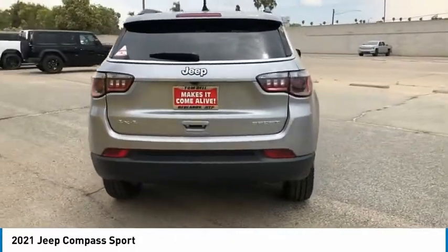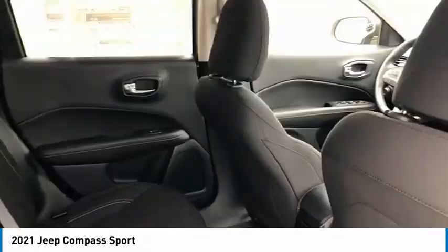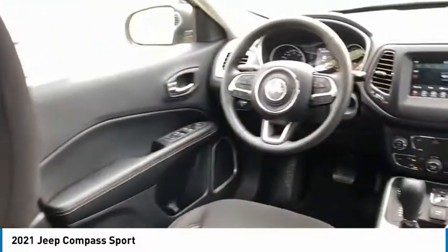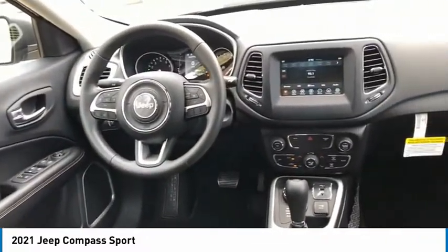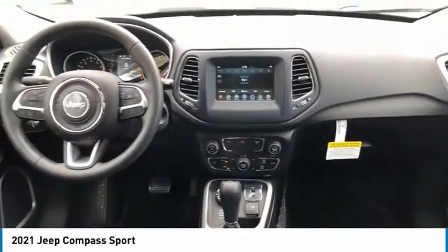Here are some of this vehicle's great options: heated side mirrors, traction control, daytime running lights, remote keyless entry, mirror memory, cruise control, trip computer, child safety locks, power door locks, and power windows.